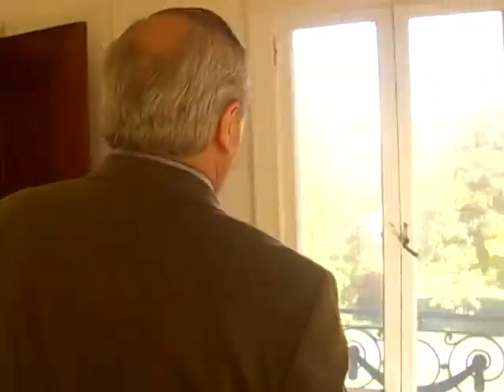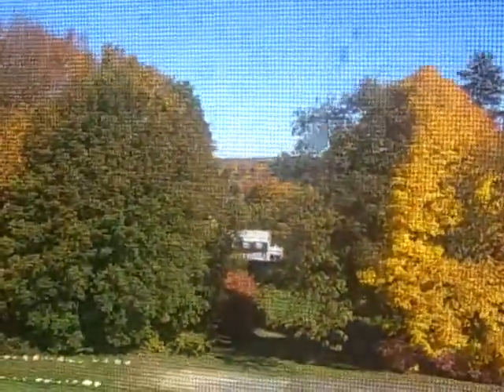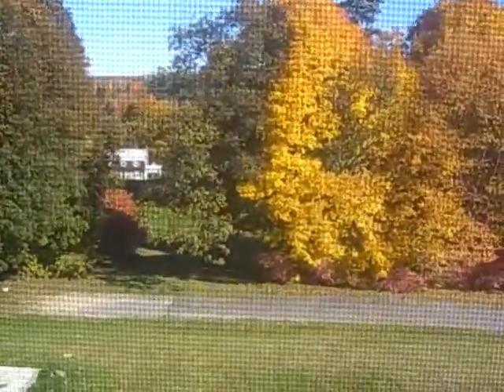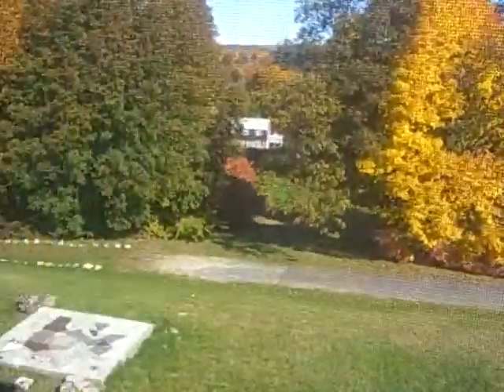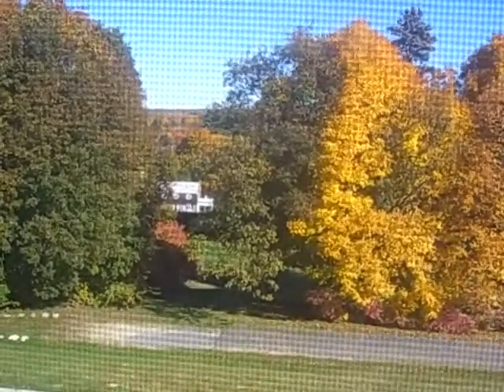It used to be that from here, before all the trees filled in, you could see clearly into the center of Winchester. This is of course the very popular sledding hill in the winter for school-age kids — they start right up here and go all the way down the hill. It's a great family activity. We have days with hot chocolate and tours of the house as people come to use the grounds.